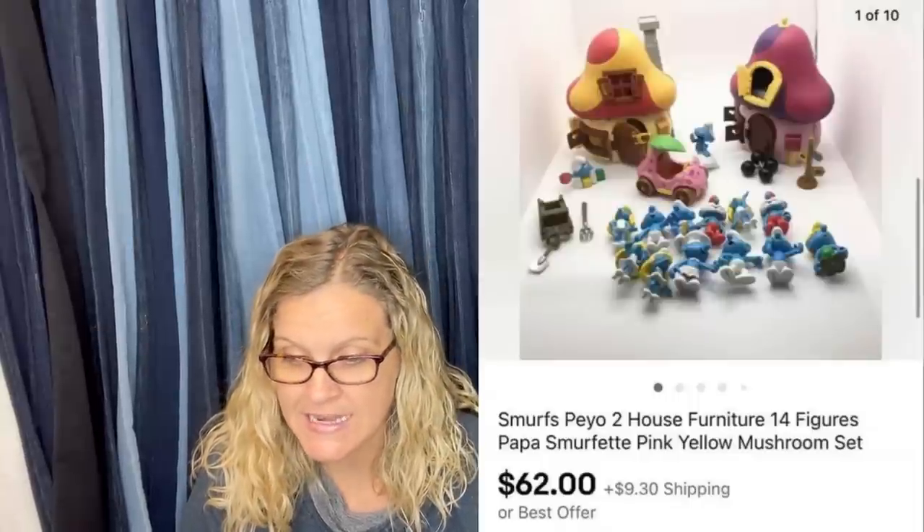$4 at a yard sale, sold for full price of $62 in just a couple days. It is a Smurfs play set with figures. I've sold Smurfs before, so I know these can definitely be Bolo items. If you see them, definitely look them up. A lot of times you can get more information from the bottom of their feet.